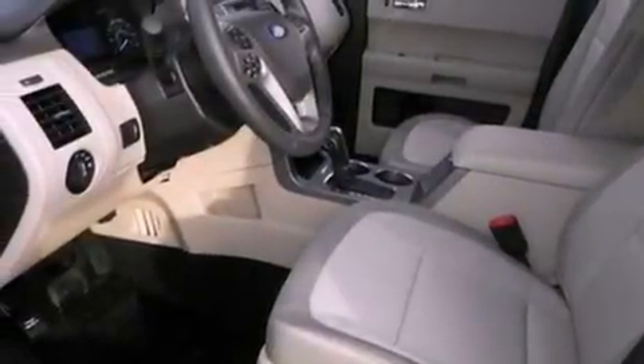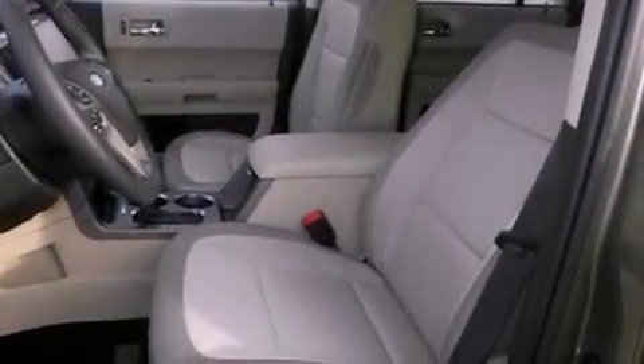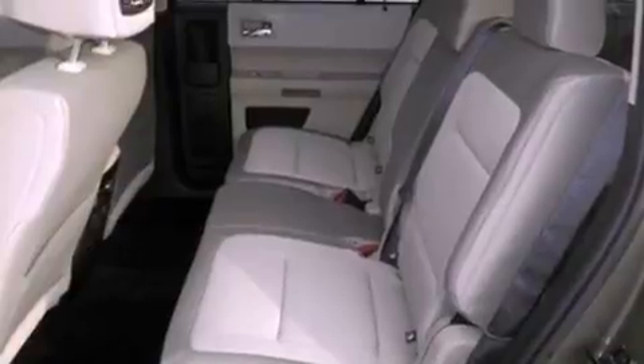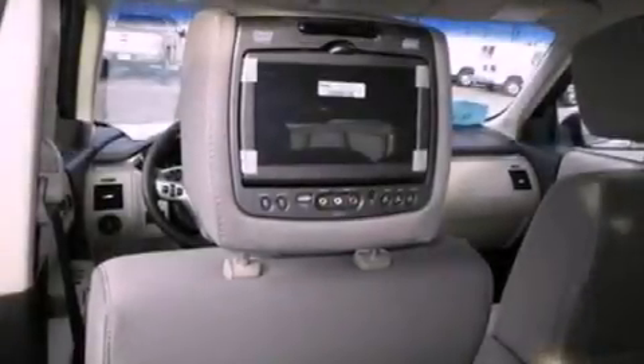The following features are also included: cruise control, an auto-dimming rearview mirror, front and rear reading lights, a six-speaker audio system, a leather-wrapped shift knob, four-wheel independent suspension, a security system, dusk-sensing headlights, privacy glass, and air conditioning.